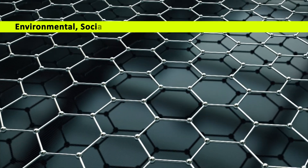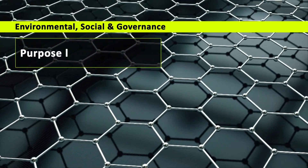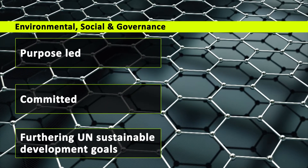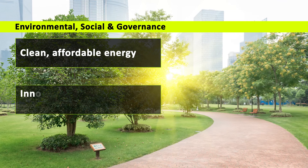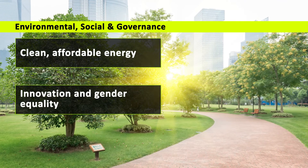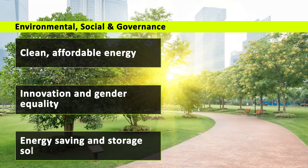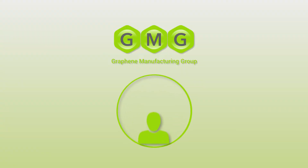Environmental, social, and corporate governance are at the heart of our business. GMG is purpose-led and committed to furthering the United Nations' sustainable development goals, starting with clean, affordable energy, real action on climate change, innovation, and gender equality. As creators of superior products, we are driven to offer graphene-enabled energy-saving and energy storage solutions. GMG also believes in transparent, value-based governance. The company has significant internal ownership and a globally experienced board and management team.